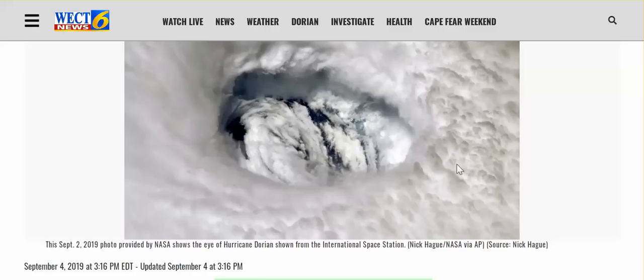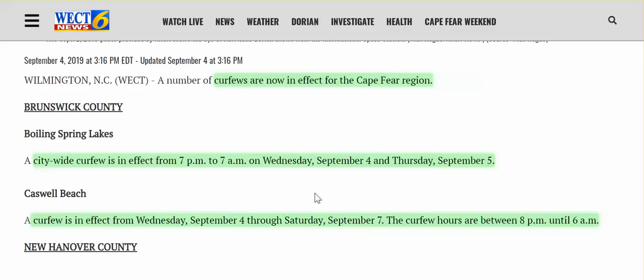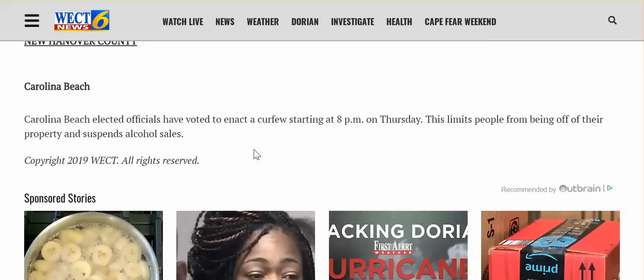Anybody who looks at this — if it doesn't beg questions in their mind, then that mind is not operating. Curfews now in effect for the Cape Fear region. A city-wide curfew — Boiling Spring Lakes, 7 p.m. to 7 a.m. Wednesday through Thursday. Curfew in effect Wednesday through Saturday, 8 p.m. until 6 a.m. — Caswell Beach area. Carolina Beach elected officials have voted to enact a curfew starting at 8 p.m. Thursday. This limits people from being off their property and suspends alcohol sales.